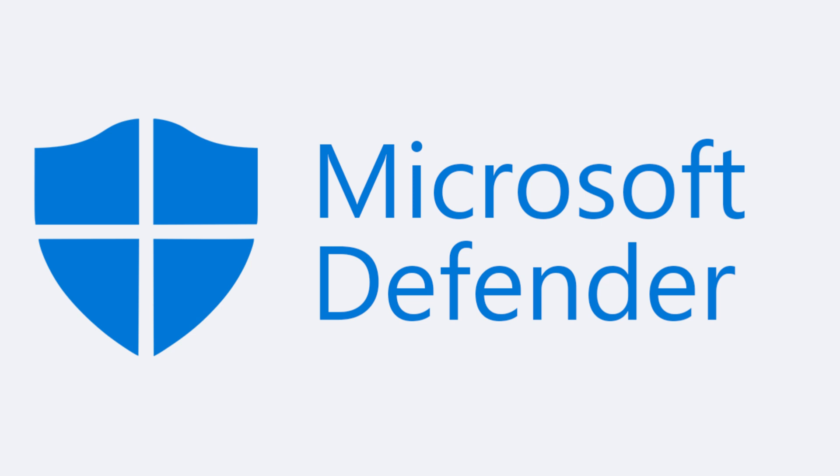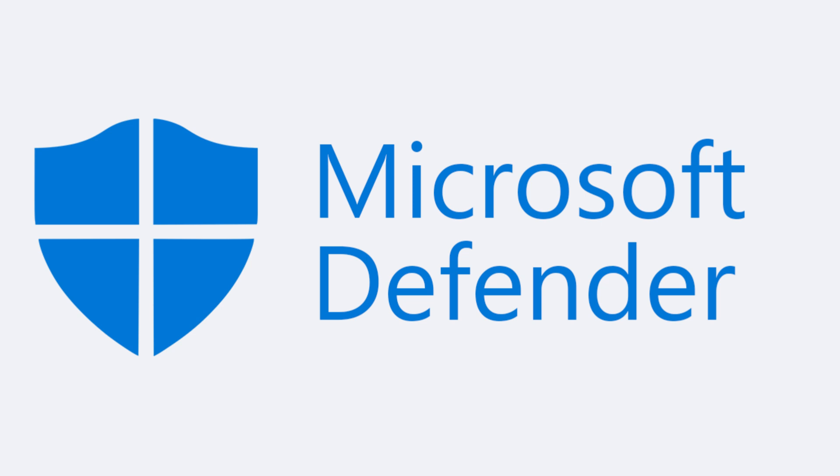Windows has built-in protection with features like Windows Defender and BitLocker encryption. However, due to its popularity, Windows is a frequent target for malware and ransomware attacks.